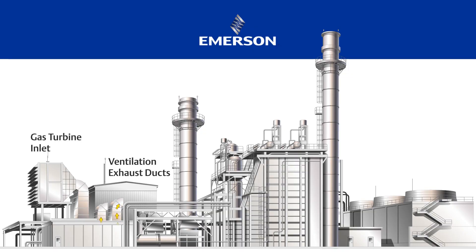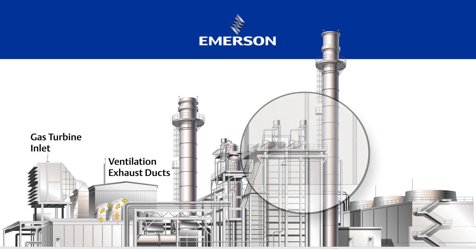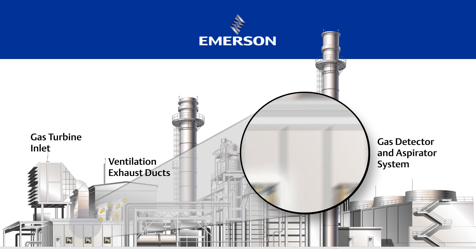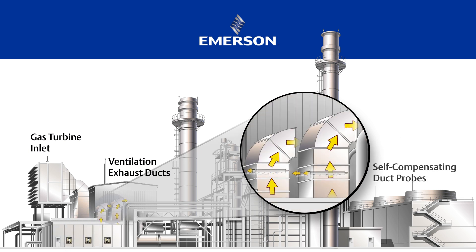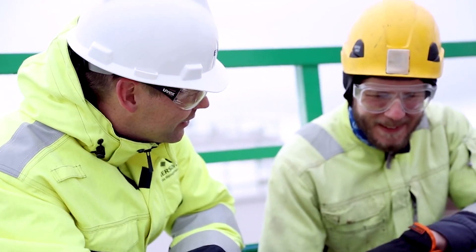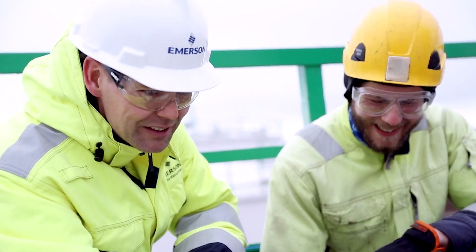One big application that we typically see in the industry is the use in gas turbine applications. Multiple aspirator systems can be placed in the generator compartment. Emerson's self-compensating duct probes can be inserted into the ventilation exhaust outlets, operating reliably and safely even with the high heat involved. You're getting your personnel out of those hazardous or difficult to reach areas and you're able to continuously monitor those areas that are in question.